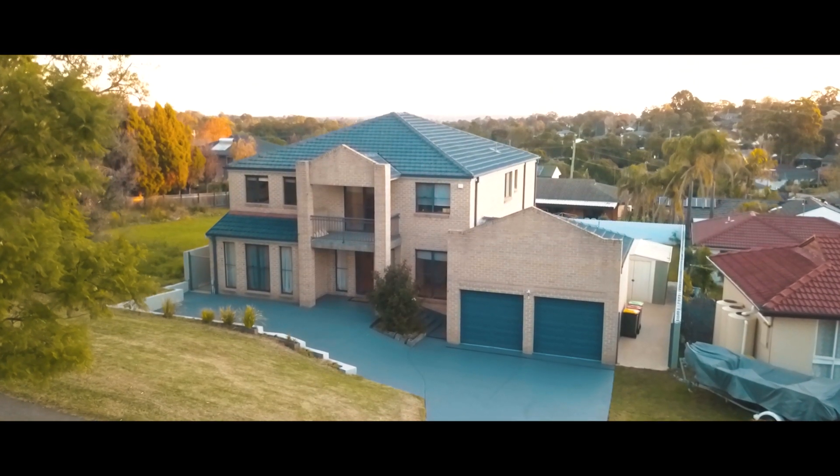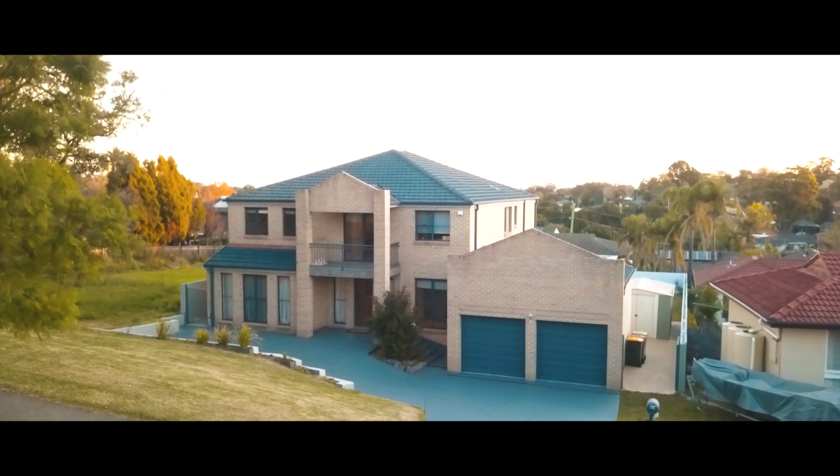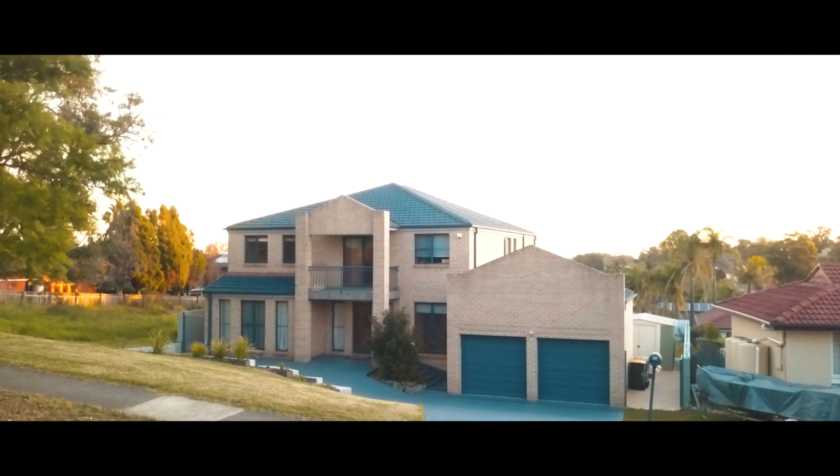Sitting on a 929 square metre block, this double-storey home offers all the living space a growing family could ever need. My name is James, proudly representing Murdoch Lee Estate Agents. Welcome to 116 Excelsior Avenue, Castle Hill. Let's go through and take a look.